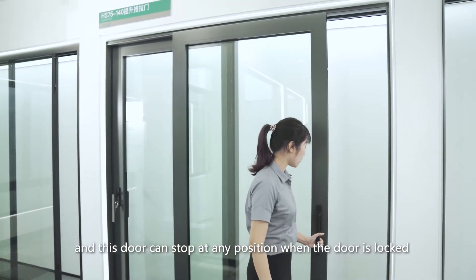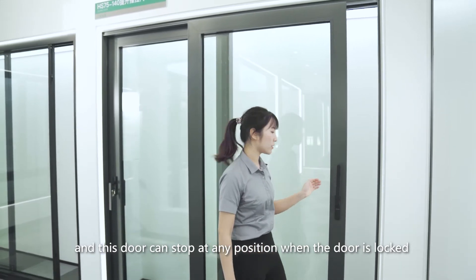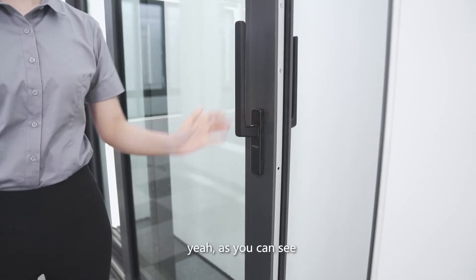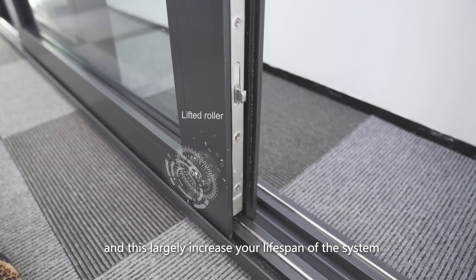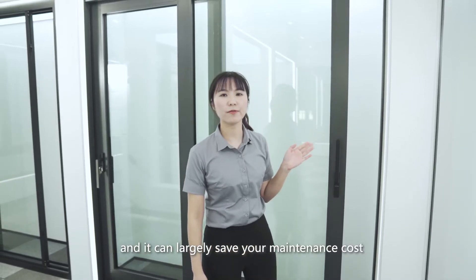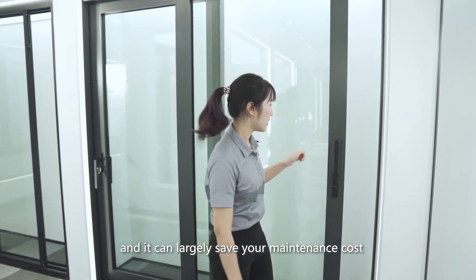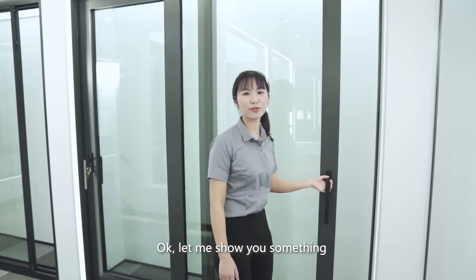This door can stop at any position when it is locked, as you can see. At this point the roller is lifted, which largely increases the lifespan of the system and can largely save your maintenance cost. Would you like to know more? Let me show you something.